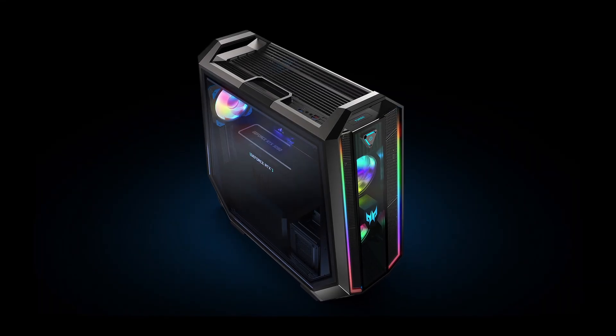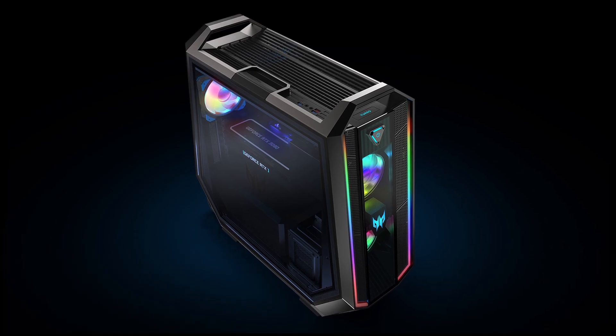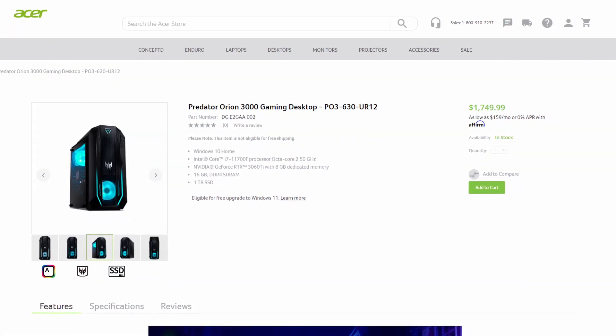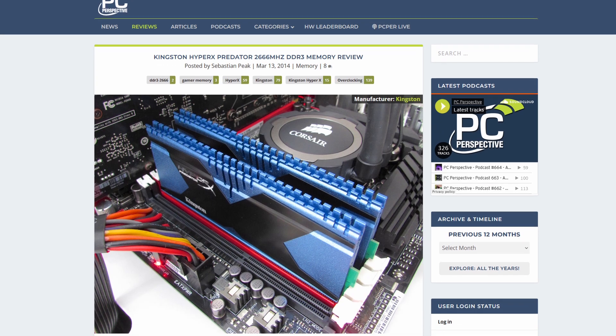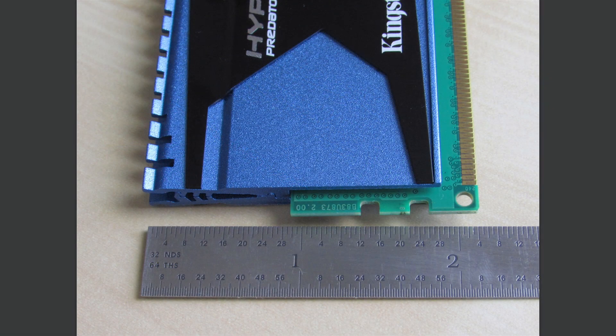When I hear the name Acer Predator, I immediately think of Acer's pre-built gaming systems, like this one, currently found on Acer's online storefront. And when I think of Predator memory, my mind goes back to the first review I ever published here at PC Perspective, which was terrible, and it showcased very tall Predator DDR3 modules that were made by HyperX, which at that time was still part of Kingston.